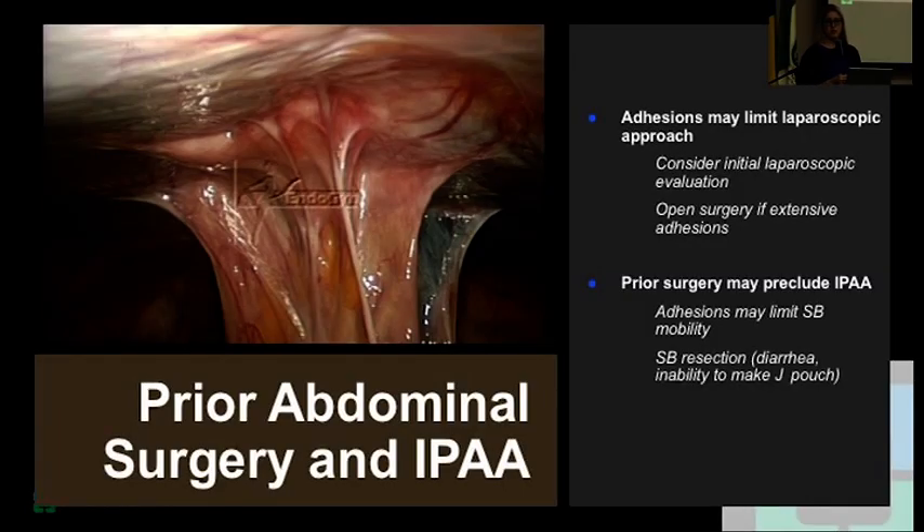Prior abdominal surgery — if you're seeing a patient who has had a number of abdominal surgeries, maybe a gastric bypass, a hysterectomy, or surgeries unrelated to IBD, it will likely make the surgery much harder. You have to counsel the patient that pouch construction may be more difficult.